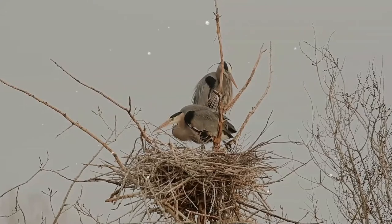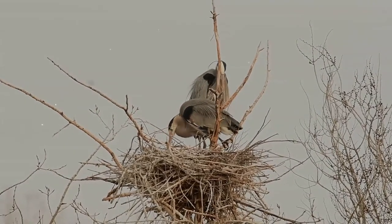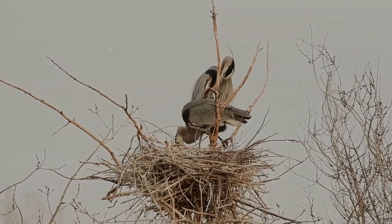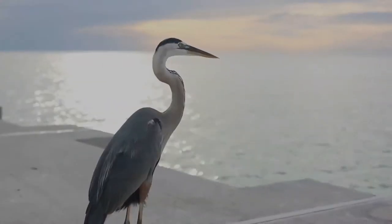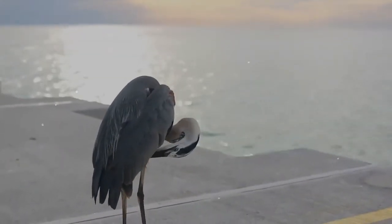An all-white population found in south Florida and the Florida Keys is known as the Great White Heron. Notable features of great blue herons include slaty flight feathers, red-brown thighs, and a paired red-brown and black stripe up the flanks.